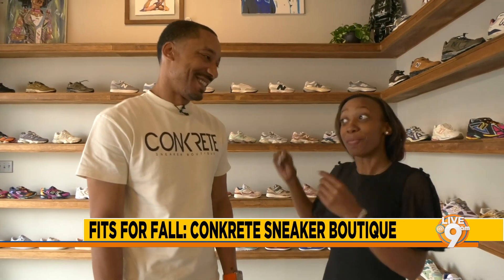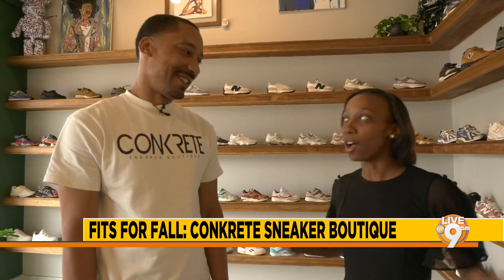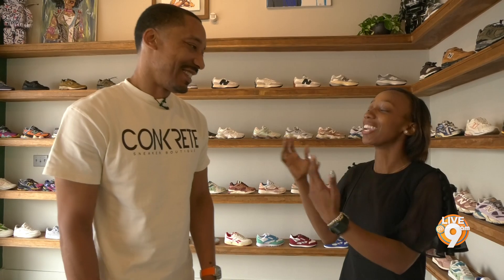Folks have to get the fits ready because football season is here, and they will be out and sneakers are very important. At Jackson State games, we look at folks' shoes a lot. So what do you look for in a good sneaker?